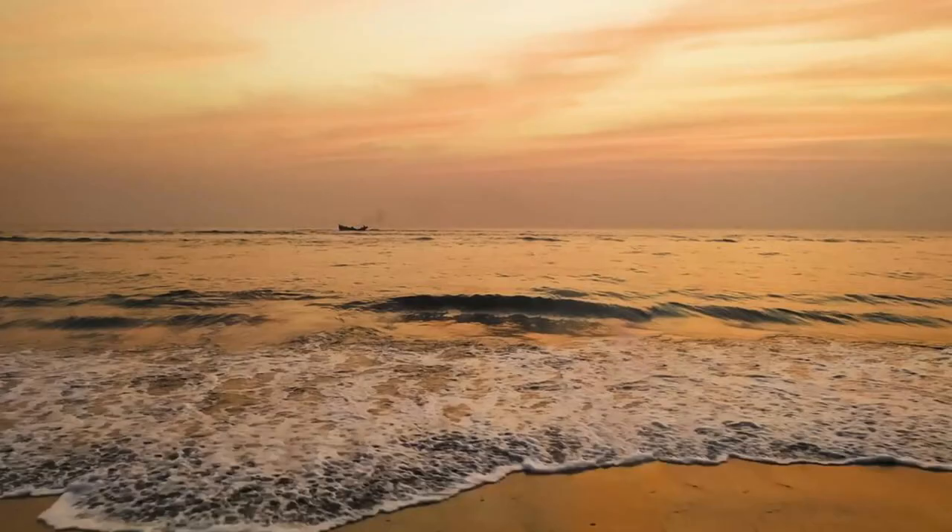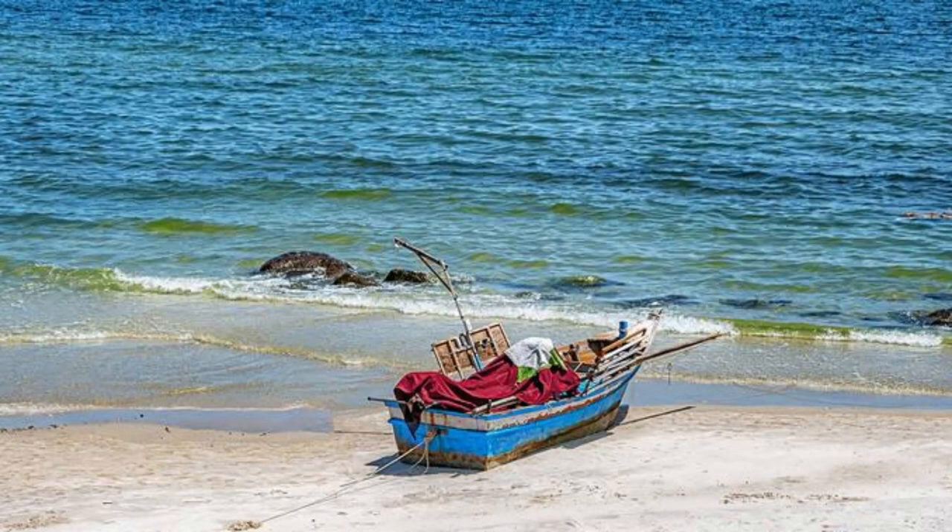Cox's Bazar Beach. Discover the longest natural sea beach in the world at Cox's Bazar, a picturesque coastal town nestled along the Bay of Bengal. Sink your toes into soft golden sands and swim in the warm turquoise waters as you enjoy breathtaking views of the horizon. Take a leisurely stroll along the beach, watch fishermen casting their nets, and savour delicious seafood at beachfront restaurants. Cox's Bazar is a paradise for beach lovers and sun seekers.